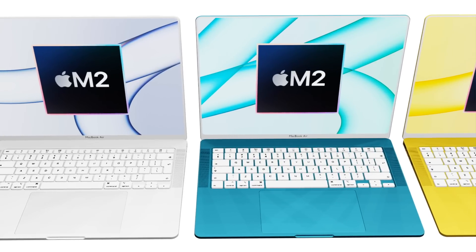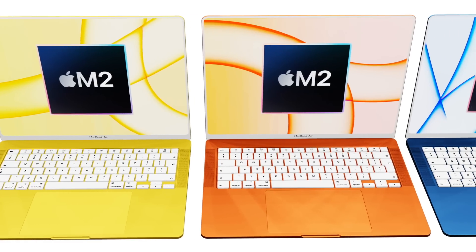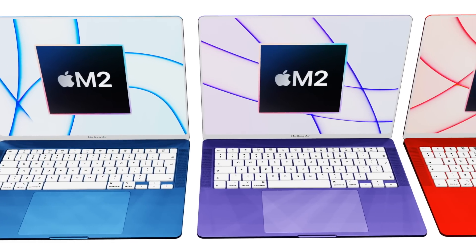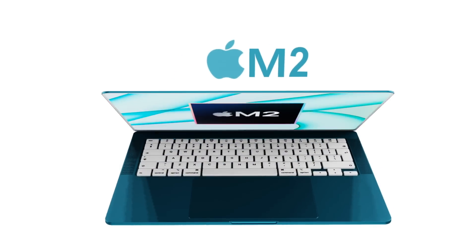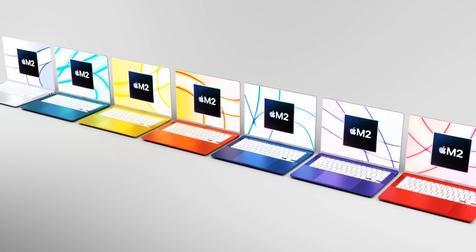Those are my thoughts and wishes for the MacBook Air. Let me know in the comments if you agree with having that kind of color choice, and also share your own wishes for the new MacBook Air in 2022.